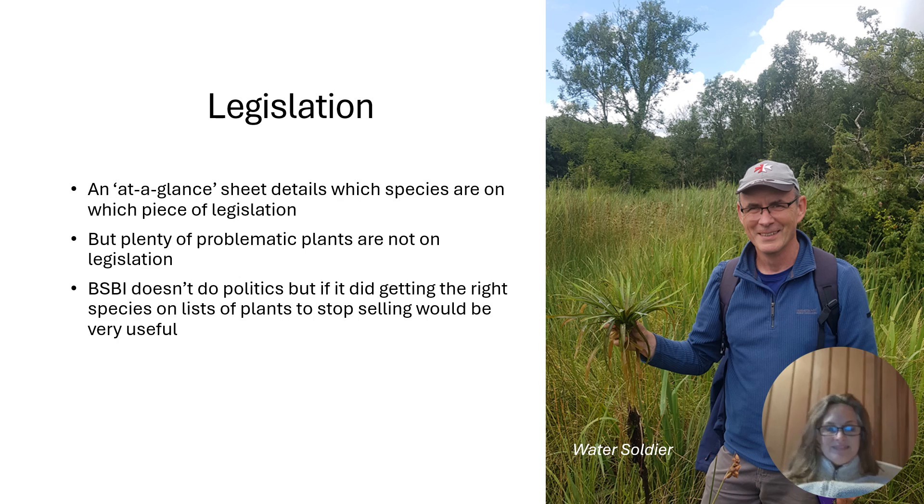The legislation is quite complex, so we've included in the book an at-a-glance sheet of which species are on which pieces of legislation. There are different pieces of legislation in Ireland, here, and European law covers certain other species. We just want to make sure it's very clear what's on legislation where, because lots of the problematic plants that we see in the field are just not on any legislation at all.